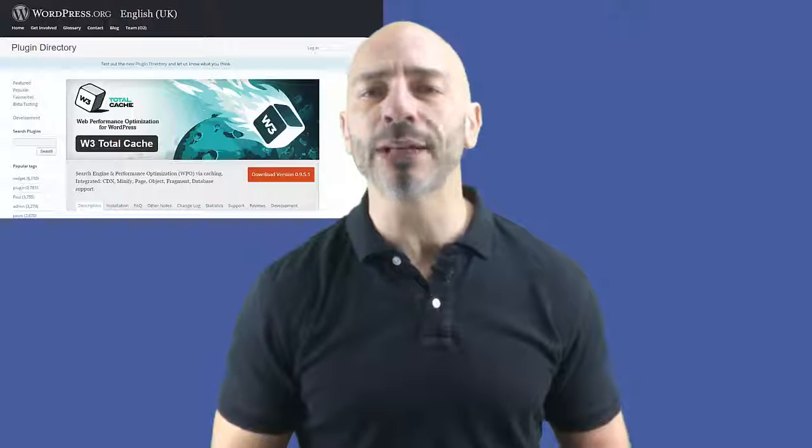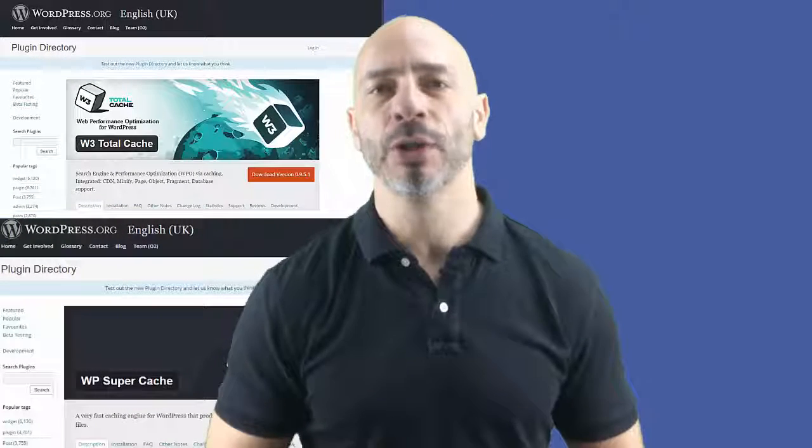Every time a new page is accessed, the server repeats the same process. But what if your website could produce a page that is pre-built and ready to be served? This is known as caching. Caching allows data to be temporarily stored on a user's device, meaning it doesn't have to be rebuilt every time it's visited. If you're using WordPress, simply download and install a caching plugin — the most popular ones are W3 Total Cache or WP Super Cache.